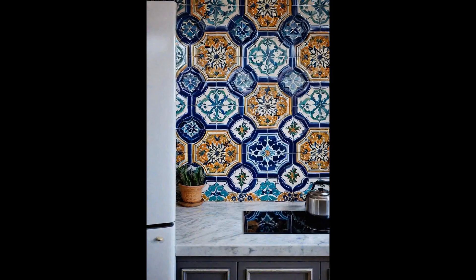Moroccan tiles, with their intricate designs and vibrant colors, breathe life into any kitchen, transforming it into a visually stunning space. These tiles capture the essence of Moroccan artistry, featuring geometric patterns and a palette that ranges from deep blues to earthy reds, making them perfect for creating an accent wall. An accent wall adorned with Moroccan tiles not only adds a splash of color, but also infuses the kitchen with personality and warmth.